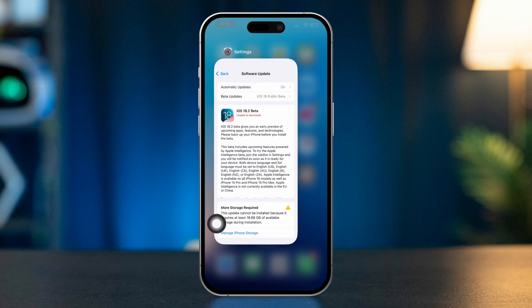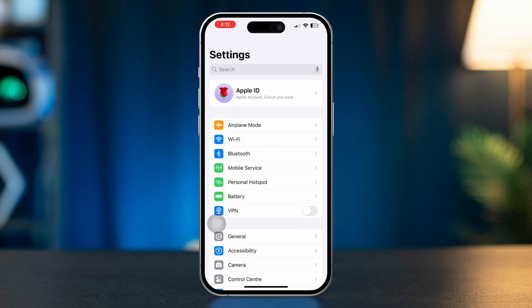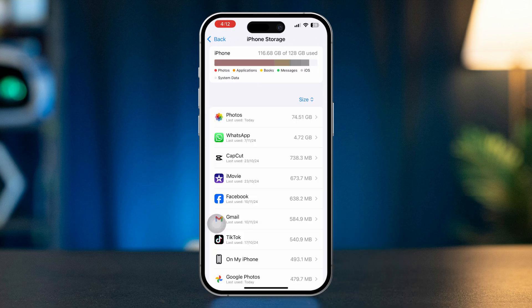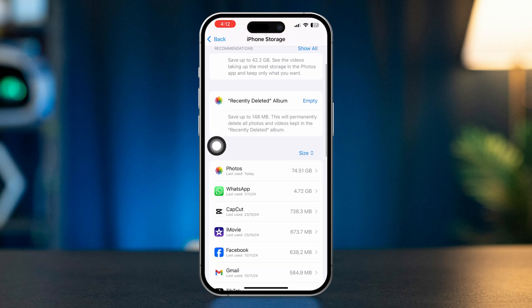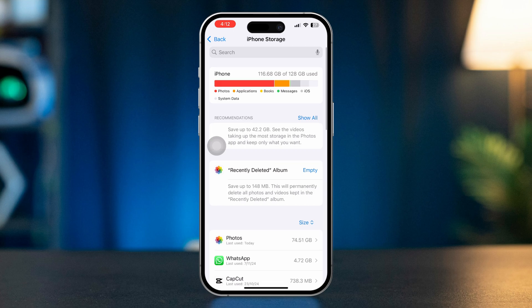Solution 3: Ensure enough storage space. Open Settings, tap General, then select iPhone Storage. Check if you have enough available storage. If storage is low, delete unnecessary files or apps to free up space, as insufficient storage can cause apps to malfunction.